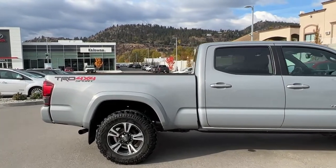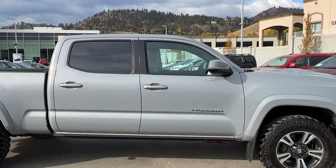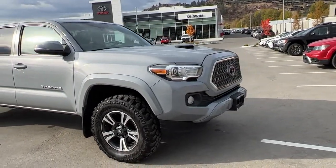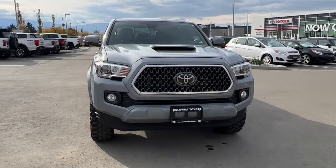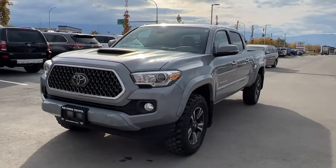Starting from the side, on the back of the box we've got our TRD Sport and 4x4 badging. We've got the tinted privacy glass for your passengers and color-matched door handles and mirrors with integrated turn signals. Walking around to the front, we've got the hood scoop and the black grille with chrome surround, as well as fog lights. Inside we have a ton of great features, so let's jump in and check out what this Tacoma has to offer.